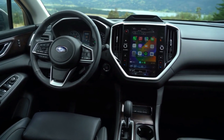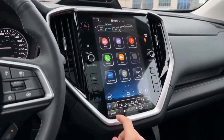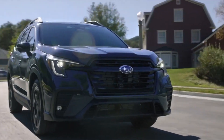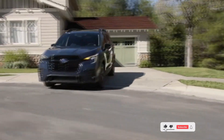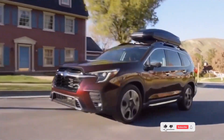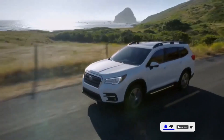The Ascent usually comes equipped with a multi-zone automatic climate control system, allowing passengers in different areas of the vehicle to set their preferred temperature settings. Some trims may even offer rear-seat climate controls, ensuring all passengers are comfortable regardless of their seating position. Additionally, the Ascent features a spacious interior with ample headroom and legroom for all occupants. The large windows and available panoramic sunroof contribute to an open and airy feel inside the cabin.